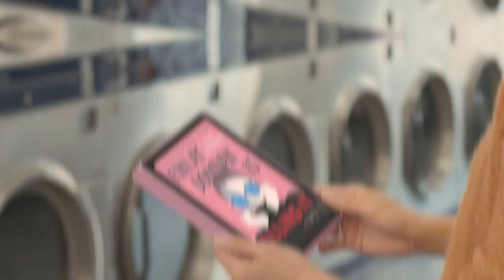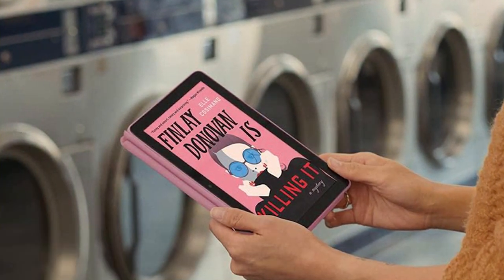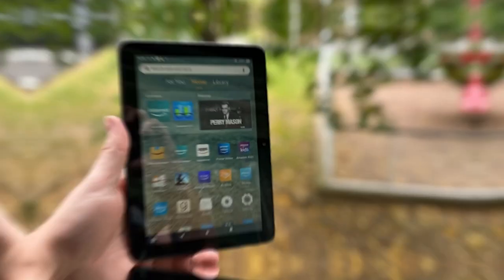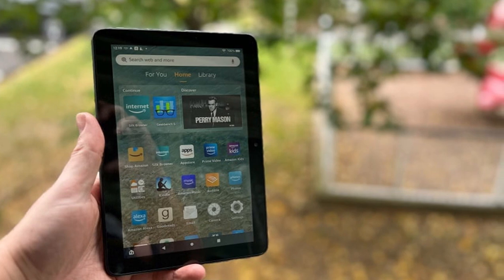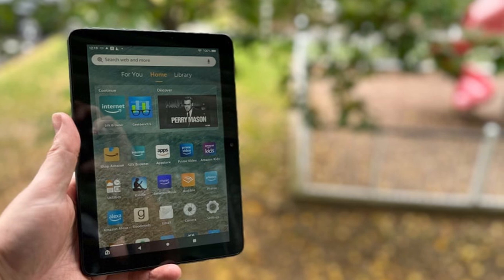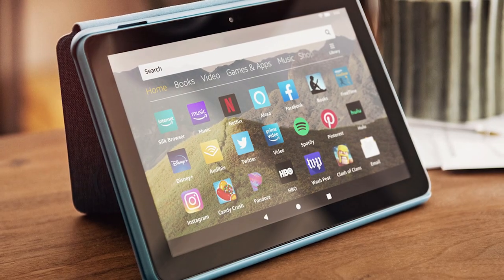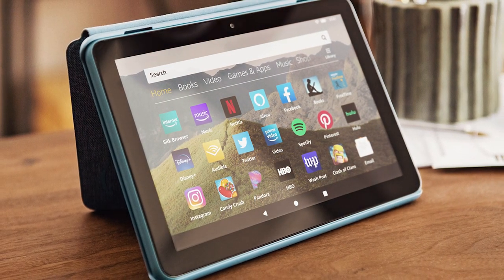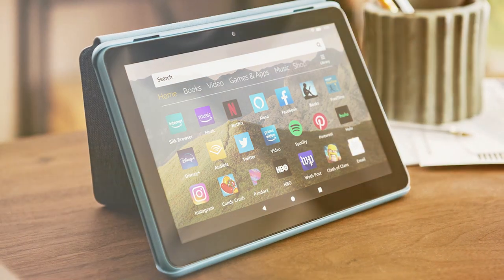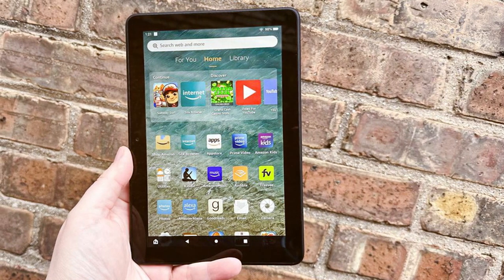The number five position is held by the Amazon Fire HD 8 tablet. Experience this versatile and affordable device for all your entertainment and productivity needs. Its 8-inch HD display offers vibrant visuals, making it perfect for streaming, reading, and casual gaming. Powered by a quad-core processor, this tablet provides responsive performance for smooth app launches and multitasking. The Fire HD 8's 12-hour battery life ensures you can enjoy your content without interruption.